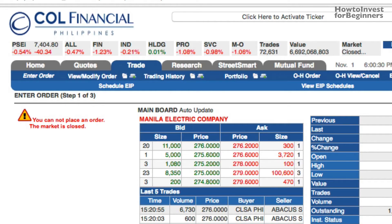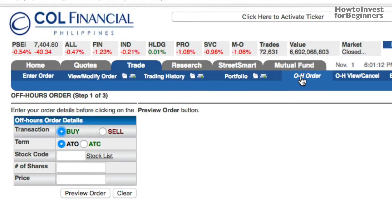Just log in to your stock broker account and click the OH Order. I-click lamang ito at makikita ninyo yung order details. Ngayon meron tayong choices kung gusto mo bang bumili o mag-sell. Since gusto natin bumili, ilalagay natin yung choice sa buy.